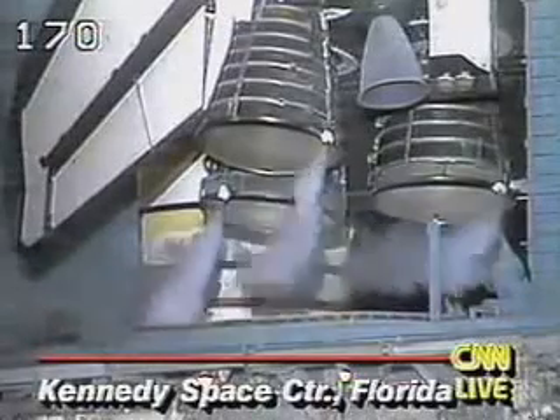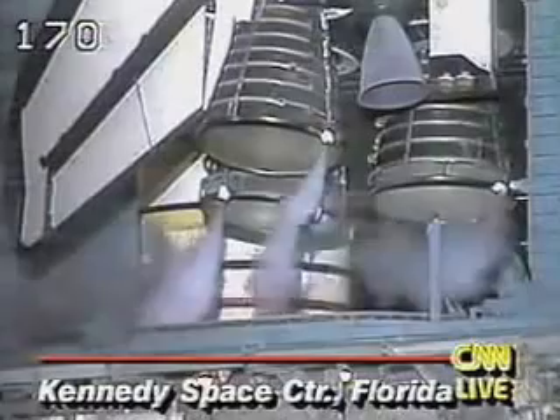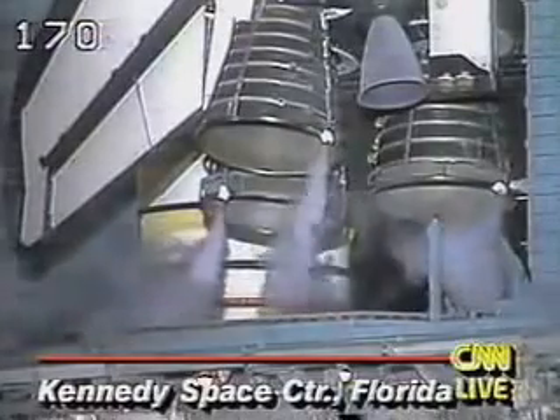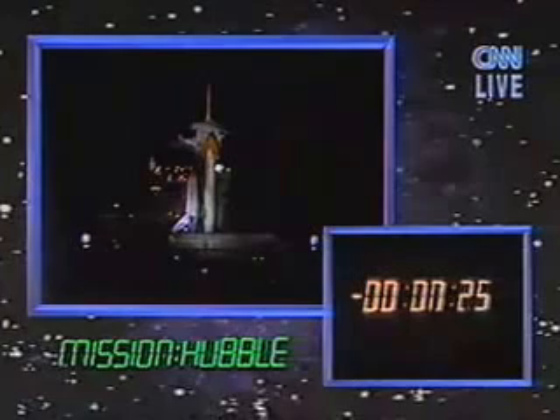We'll listen in as NASA commentator Bruce Buckingham takes us through the final seconds of the countdown. T-minus 31 seconds, and we have a go for auto sequence start. Endeavour's onboard computers have primary control of all the vehicle's critical functions.